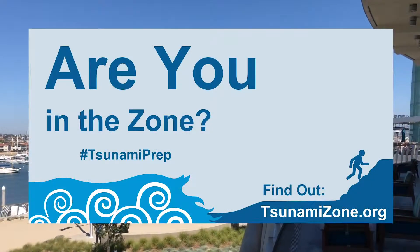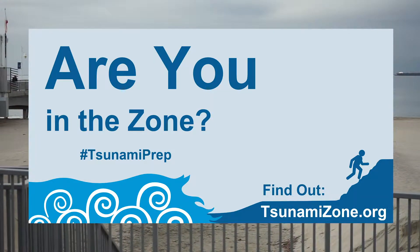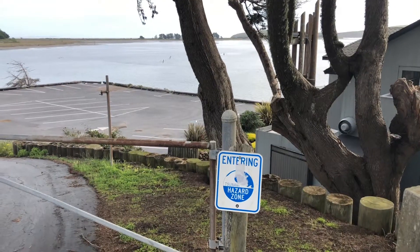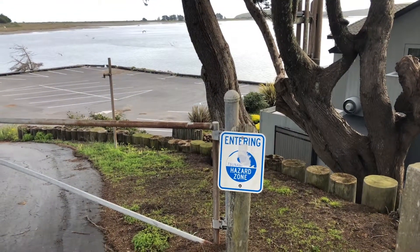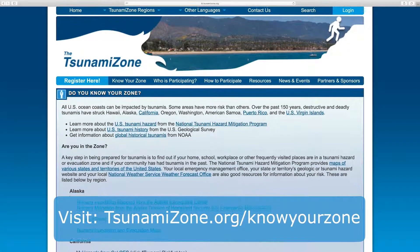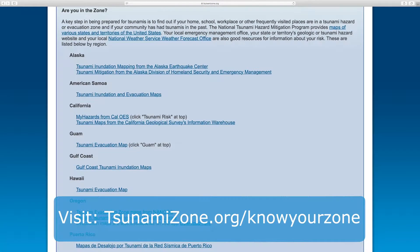California's coastline provides many opportunities for both recreational and commercial vessels, as long as we prepare for coastal hazards such as tsunamis. Knowing your zone is one of the most important ways to prepare yourself in case of a tsunami. Find out where your tsunami safe and tsunami danger zones are by visiting TsunamiZone.org/know-your-zone and clicking on your region.